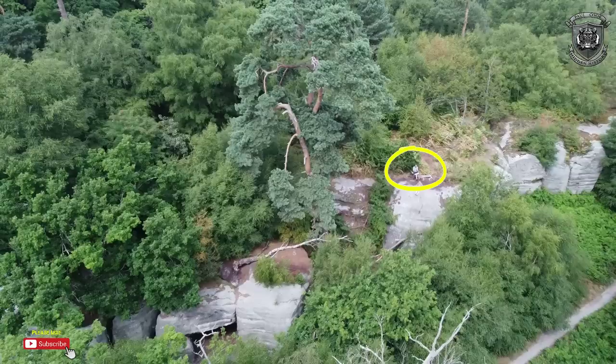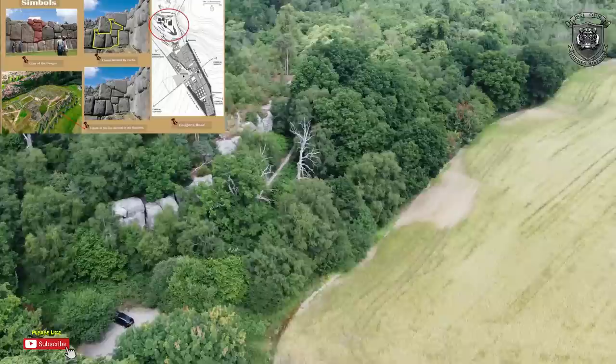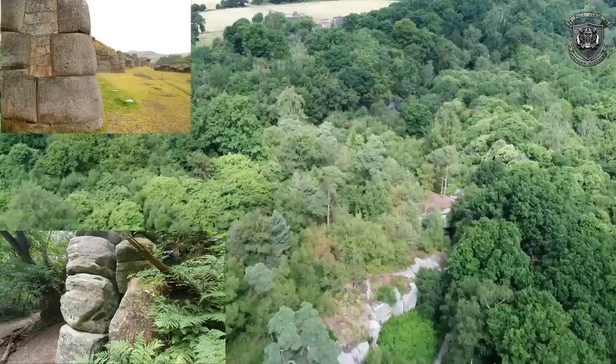There's me, so you get to see how big these blocks are. The one I'm sitting on is humongous - probably about five meters tall. It just reminds me of Saksaywaman, that megalithic block wall. And why wouldn't it be? What they've done is just completely covered it up and turned it into a nature reserve.